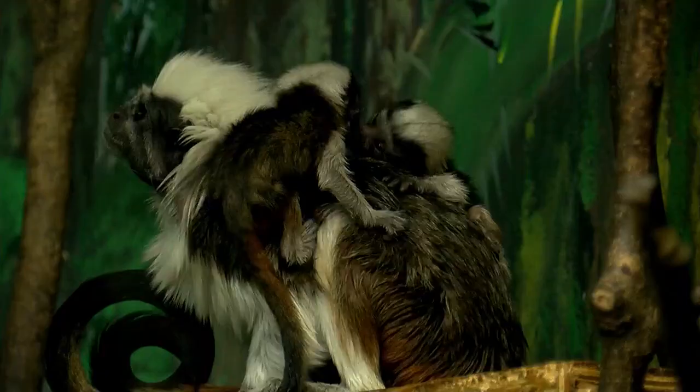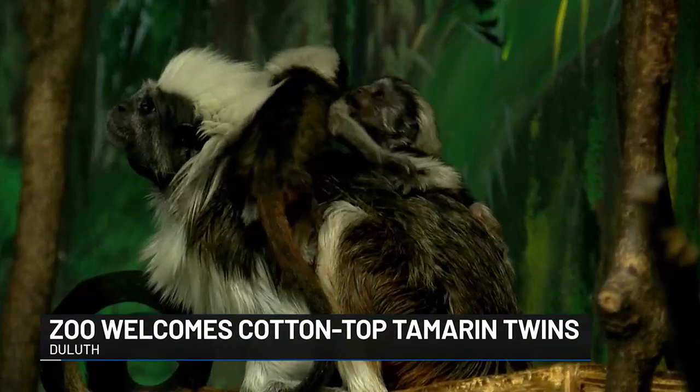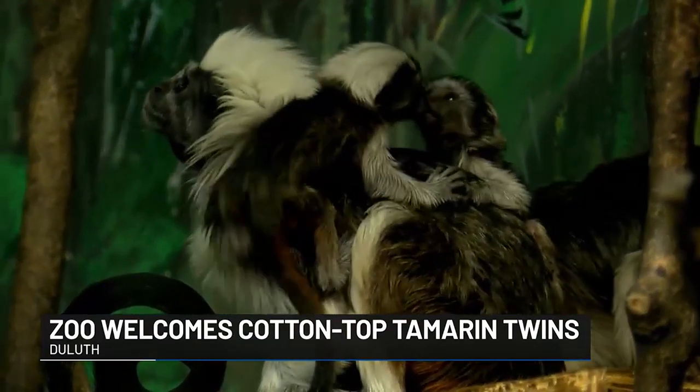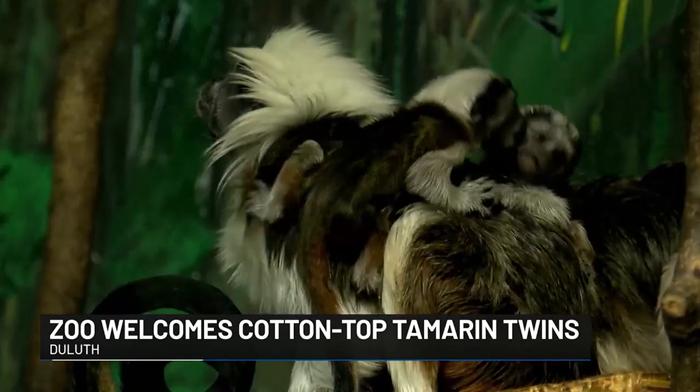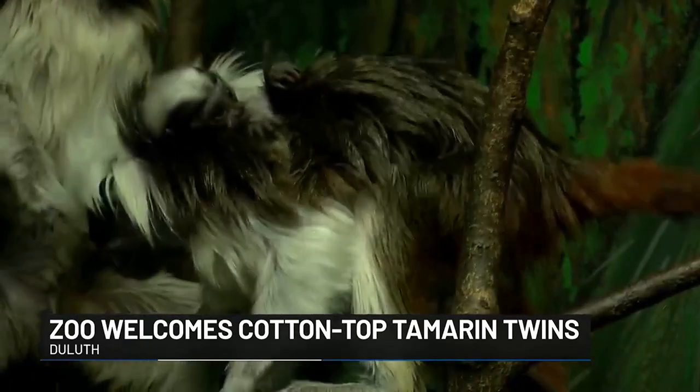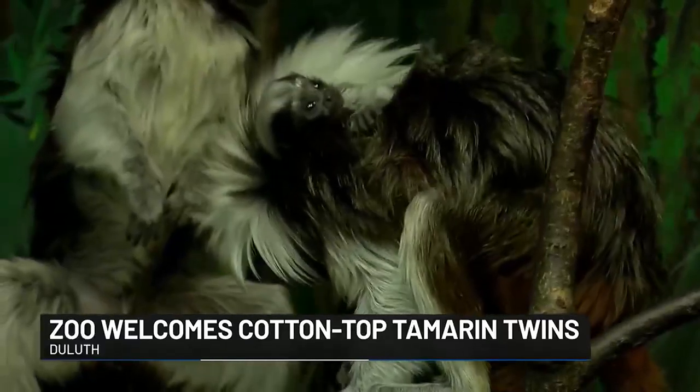There's no monkeying around — there are some new twins in town. Duluth's Lake Superior Zoo introduced new cotton-top tamarin twins today. The animals are currently classified as critically endangered, with fewer than 2,000 mature ones estimated in the wild. So these babies are a big deal for the zoo and conservation efforts.